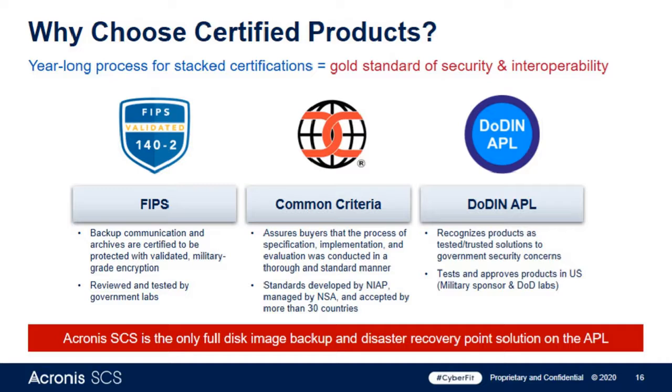Looking at getting on the APL — which we're very proud of — we're the only full-disk image backup and disaster recovery solution on the APL. Going back to the unification message from Katie Arrington, each DOD branch has their own version of the APL, and we've been told they're looking for a higher, more umbrella standard — something extremely strict, constantly updated — which we call stackable certifications. We chose to pursue the DOD APL because we view it as the gold standard of security and interoperability.